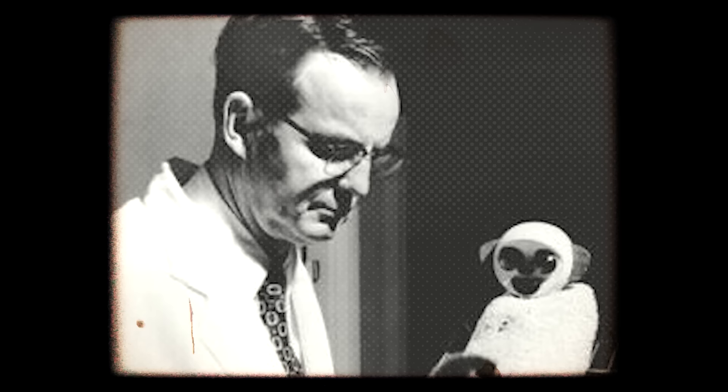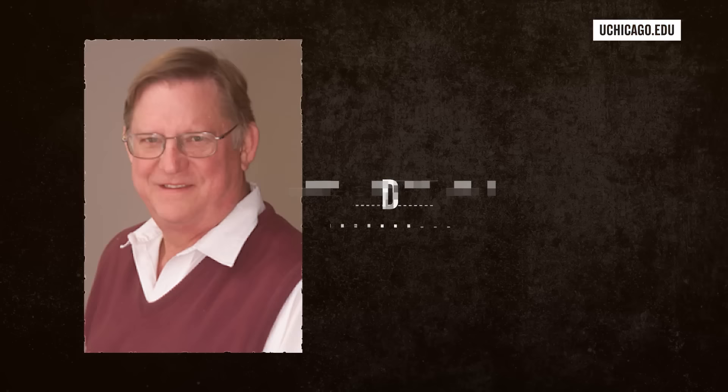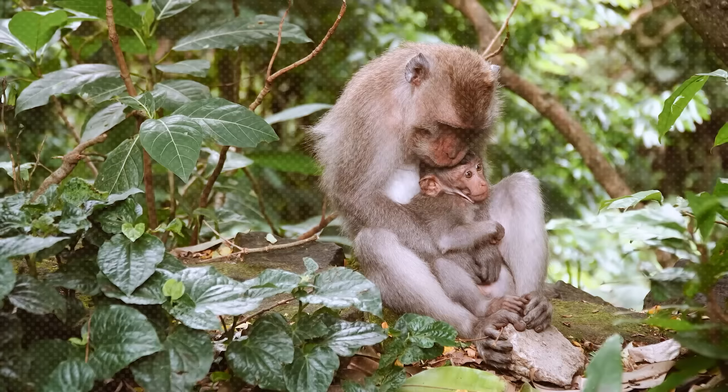Harlow and his research partner at that time, Steven Suomi, designed a stainless steel trough they technically termed a 'vertical chamber apparatus' — basically a steel pit with a wire mesh floor, a food box, a water bottle holder, and a top design so the monkeys inside couldn't use it to entertain themselves. The sides were made to be slippery, sloping down to a narrow point where the monkey inside would barely have room to move. And this time, Harlow's subjects weren't infant monkeys removed at birth — they were monkeys at least three months old who had already formed bonds with their mothers and nursery playmates. His express intention was to shatter those bonds.